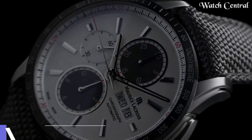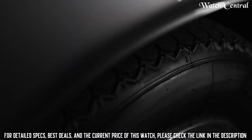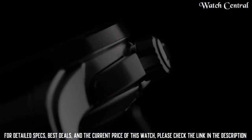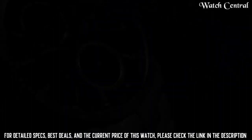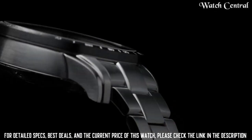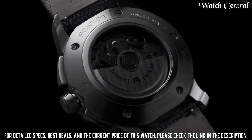Number four: Maurice Lacroix Pontos S Chronograph, 43 millimeters. It features a stainless steel case and bracelet, a black dial with silver markings, and a scratch-resistant sapphire crystal lens. The watch is powered by a Swiss automatic self-winding movement, powered by the movement of the wearer's wrist. It features a chronograph function with a stopwatch, a date display, and a transparent case back. The watch is water resistant up to 50 meters.